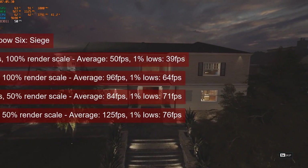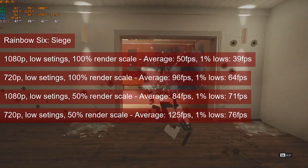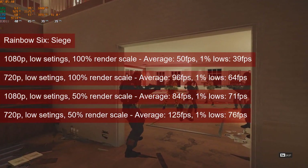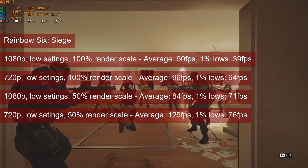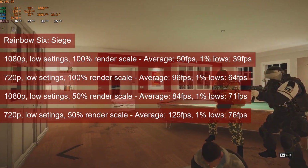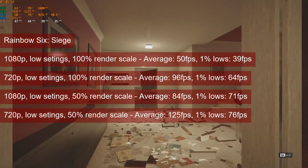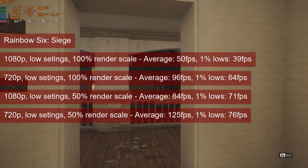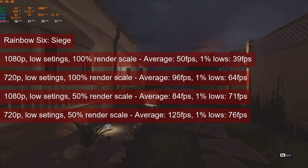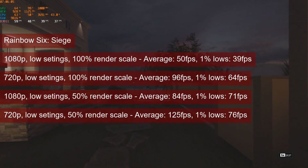Rainbow Six Siege is also playable. 1080p low settings and 100% render scale yielded an average of 50fps in the built-in benchmark, with 1% figures close to 40fps. At 720p, the values improved to 94fps average and 64fps 1% lows. For casual multiplayer, 1080p with 50% render scale is a good choice, and a good alternative would be to use one of the available FSR tools to play it at 1080p with FSR set to quality.